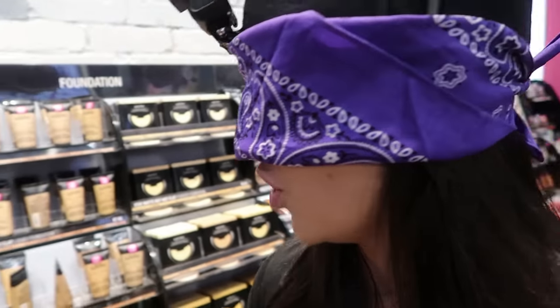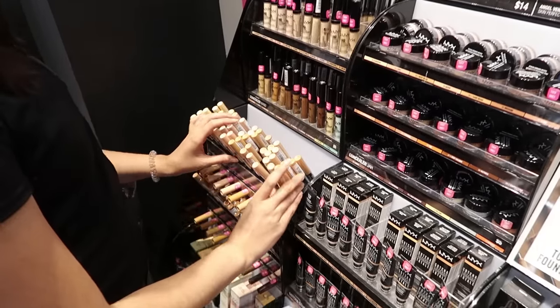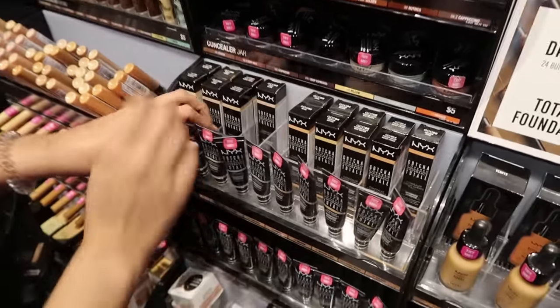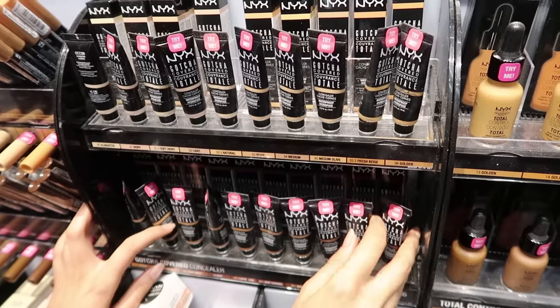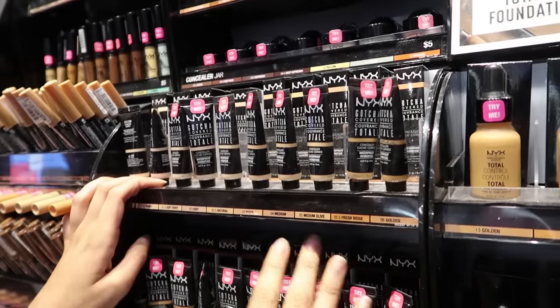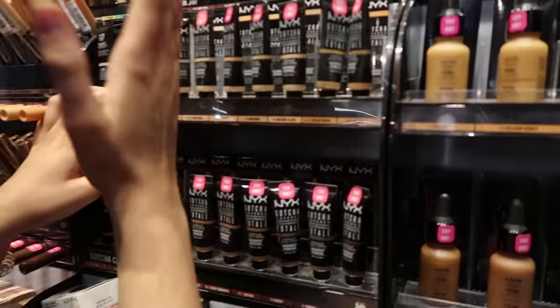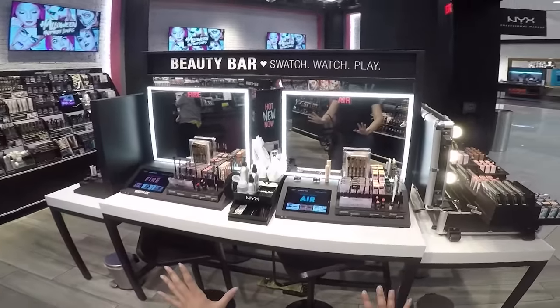I'm gonna keep feeling along this wall and see if I can find a concealer of some kind. I feel like these are little tubes — I think these are gonna have to be concealers. Let me find a big display of them so I can try the counting method again. These feel like maybe they're the concealers that go with my foundation because they've got the tubing aspect. One, two, three... eighteen, nineteen — there must be twenty. Out of twenty, I'm gonna pick up number six.